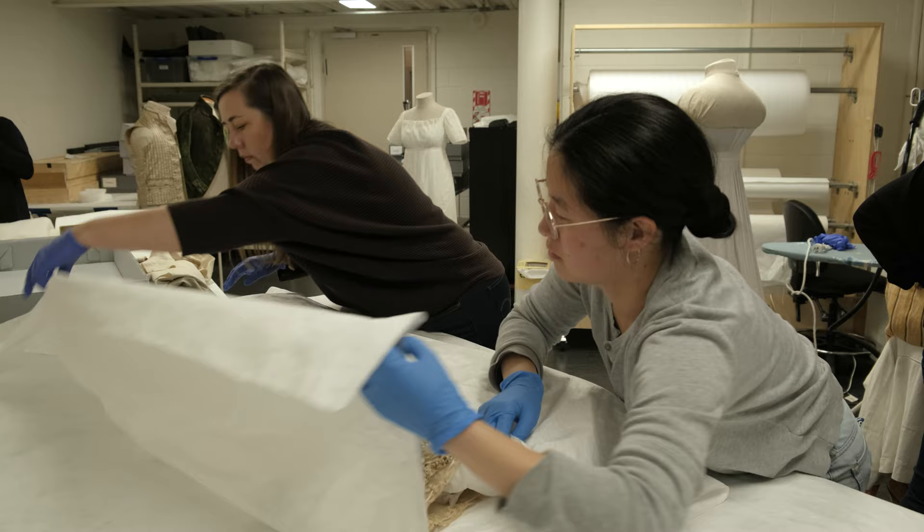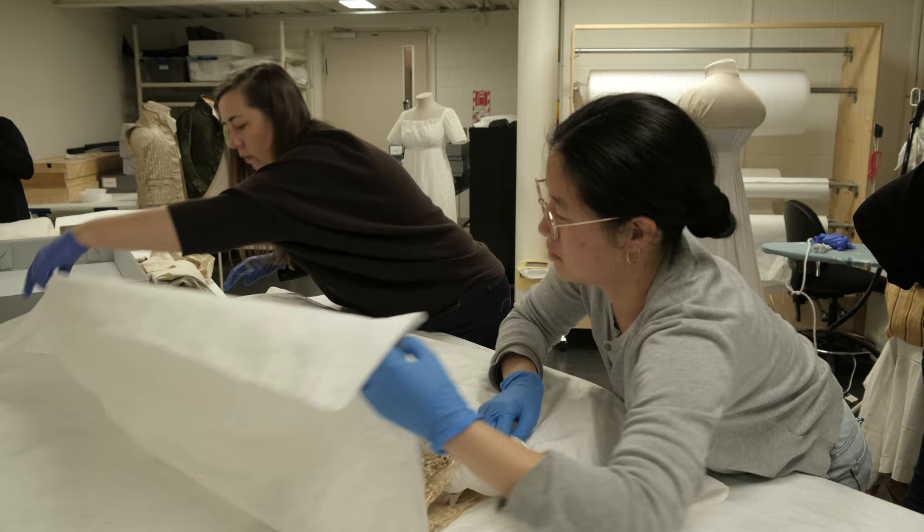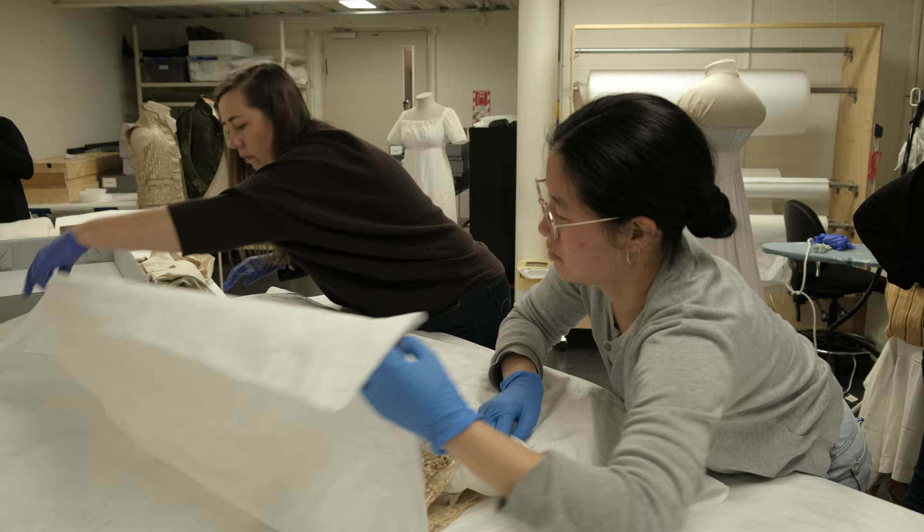In our next Keep Safe video, we'll give you more detailed information on how to store flat textiles such as quilts, runners, embroideries and flags.